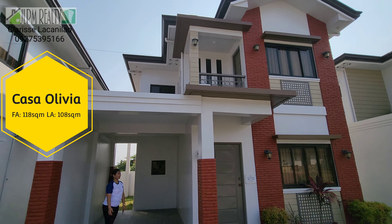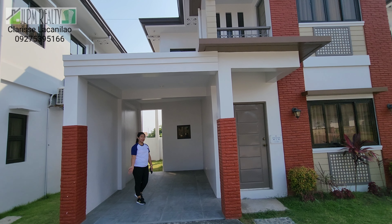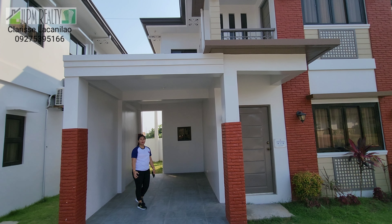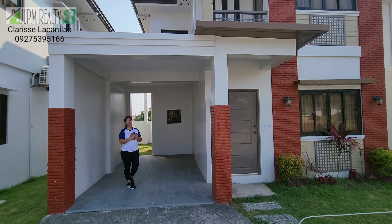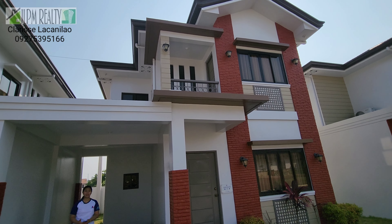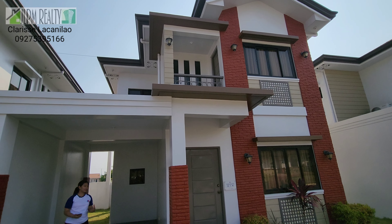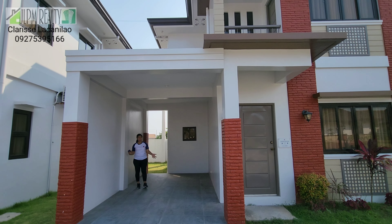Good morning! We're here at Casa Buena de Pulilan and this is the 4th model house unit, Casa Olivia, with 118 square meter floor area, 4 bedrooms, and 3 toilet and bath. And you can see we have a covered carport — so your car is protected from rain and heat. Check inside!